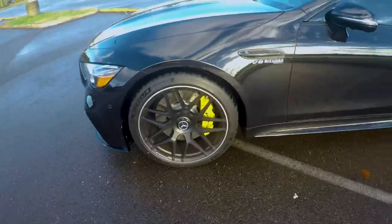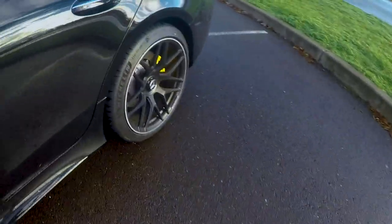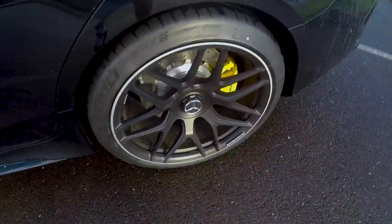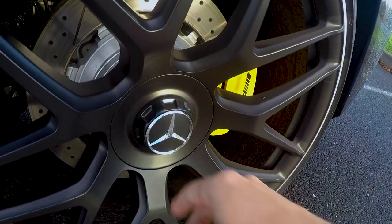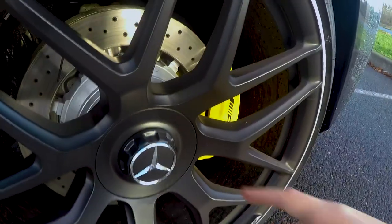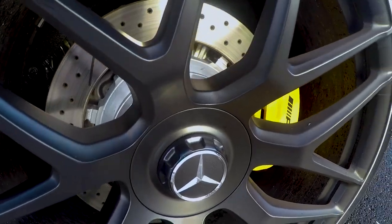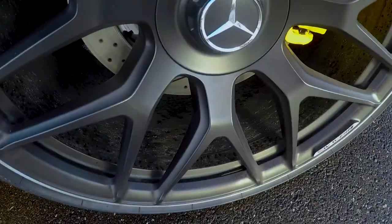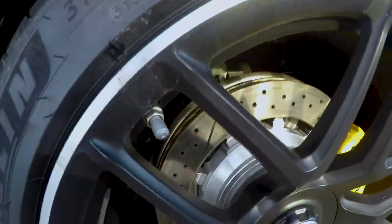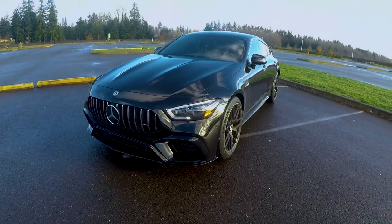These are 21-inch wheels front and rear — not staggered, but 275s up front and 315s in the rear. The lug nut covers look like they require a special tool but they're actually just covers — the regular lug nuts are behind them. The rotors are drilled and slotted with nice yellow calipers. The wheels were ceramic coated a couple days ago and they're already dirty from brake dust. I might ceramic coat the full vehicle but since it's a lease I'm not sure how much I want to invest in it.